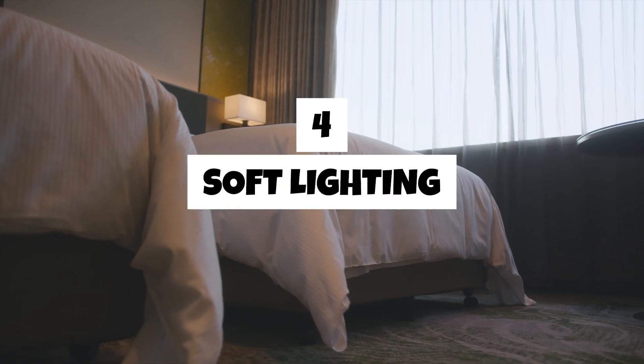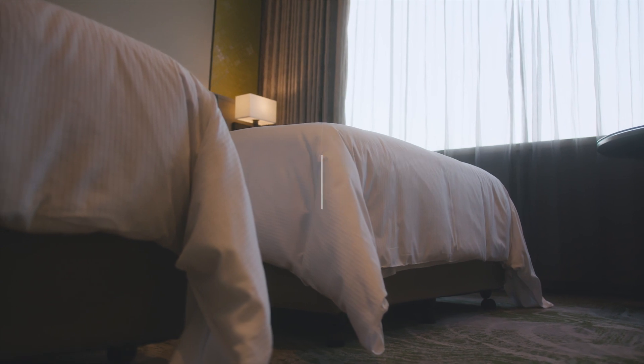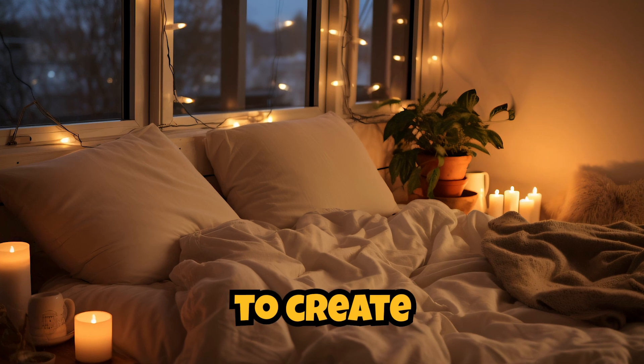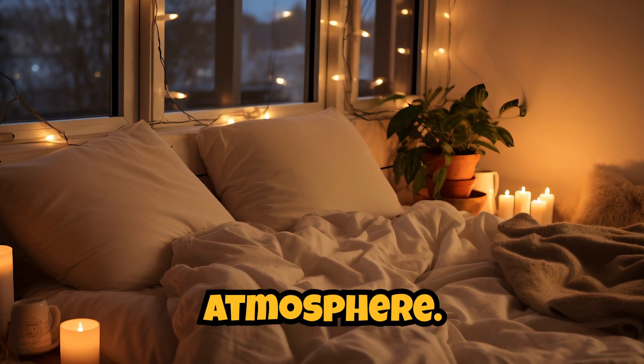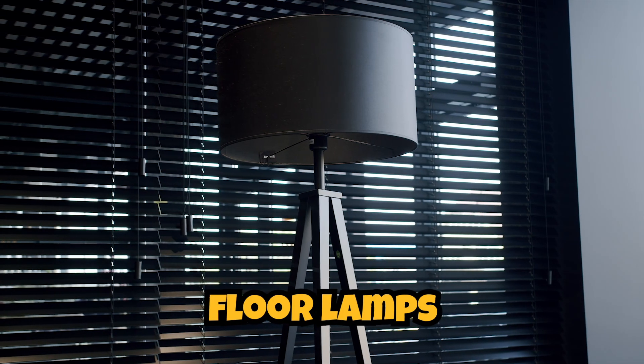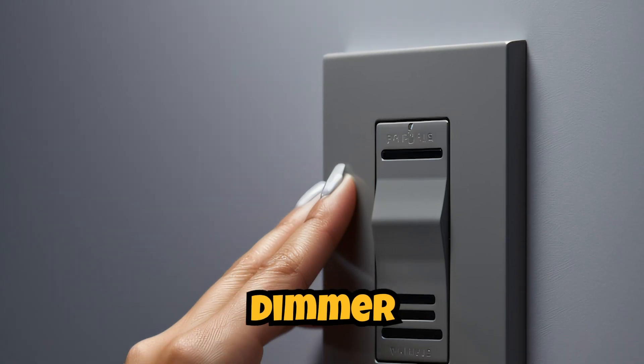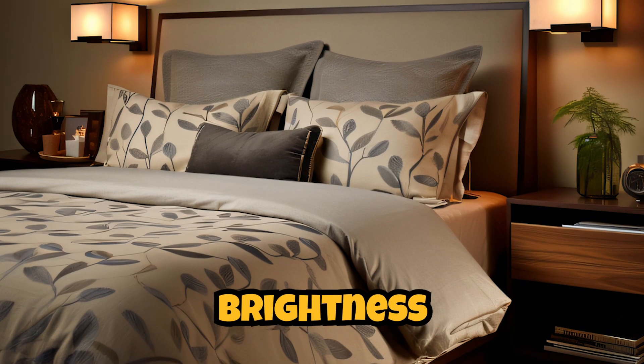Four. Soft lighting. Opt for soft and ambient lighting to create a relaxed atmosphere. Use table lamps, floor lamps, or string lights with warm-toned bulbs. Consider adding dimmer switches to control the brightness based on your mood.